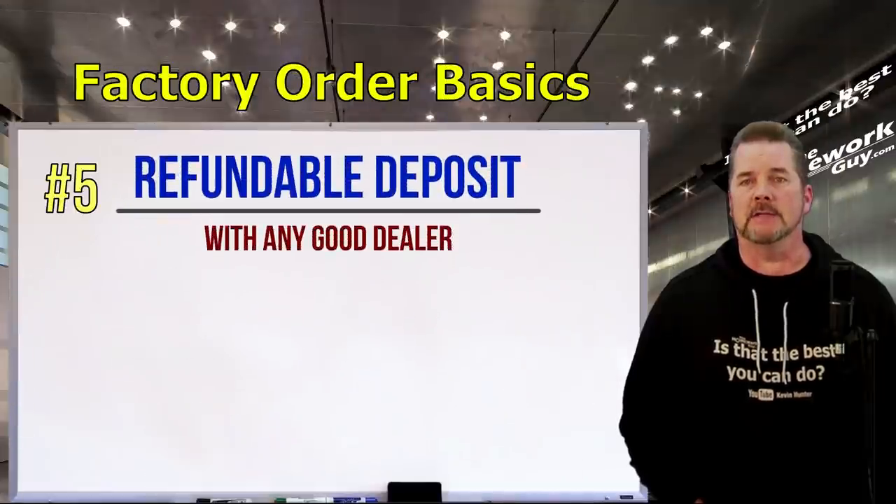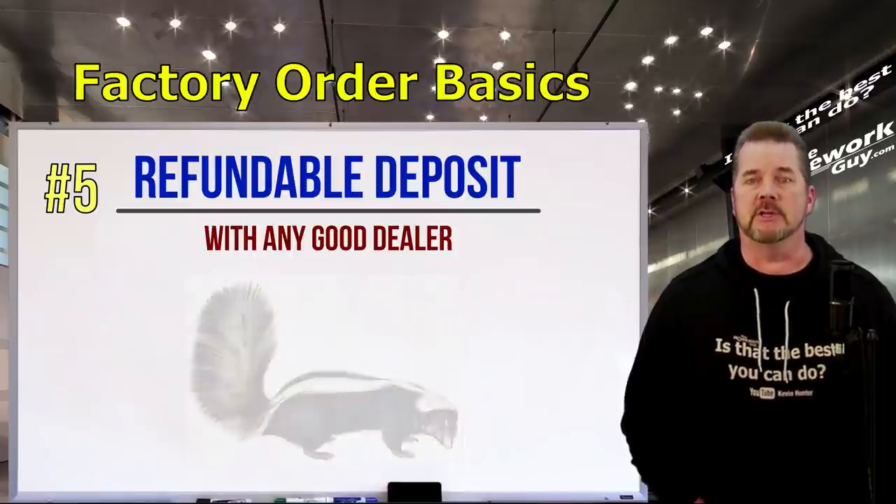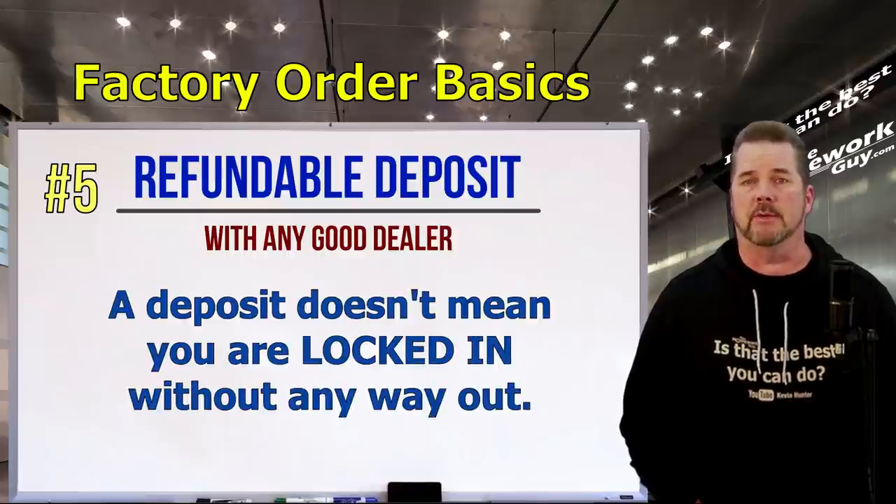Number five: if the dealer asks for a deposit, make sure it's refundable. It always is with the good dealers — only the skunks in the business claim you can't get your money back. Just because you put a deposit down does not mean you are locked in without any way of backing out. Make sure the dealer will give your money back if everything doesn't turn out just the way you wanted and you decide you need to back out.